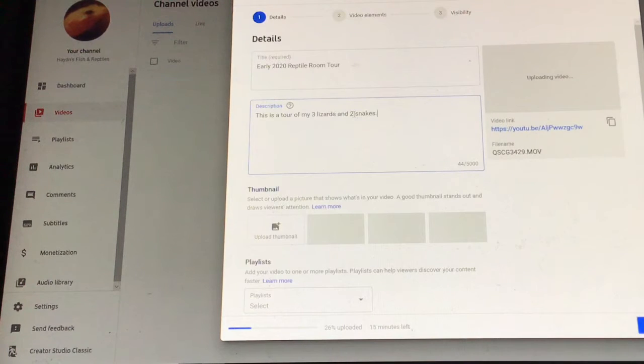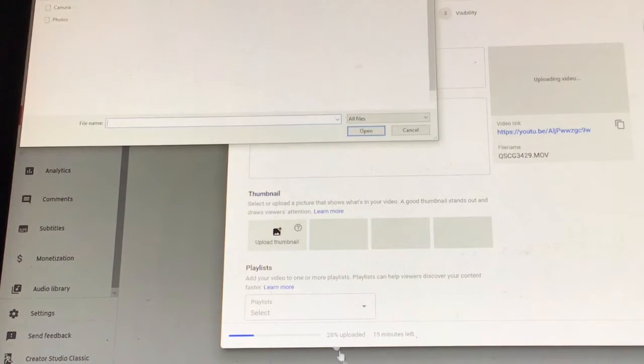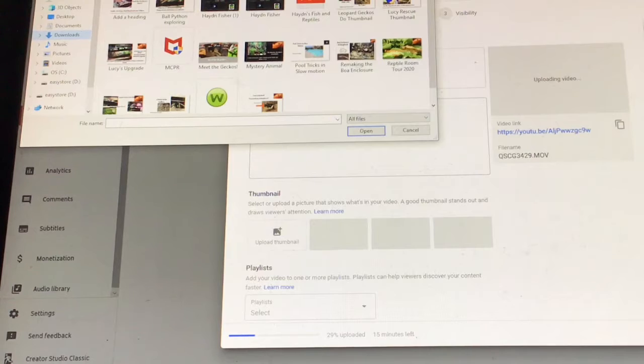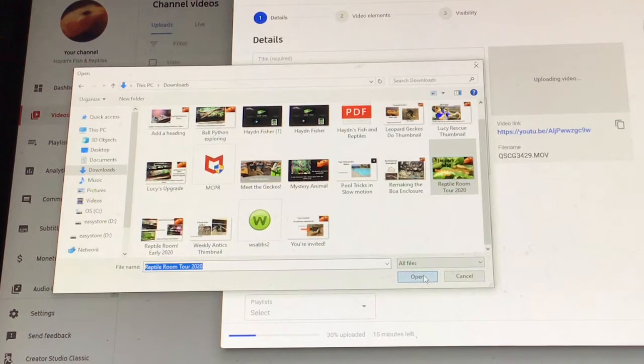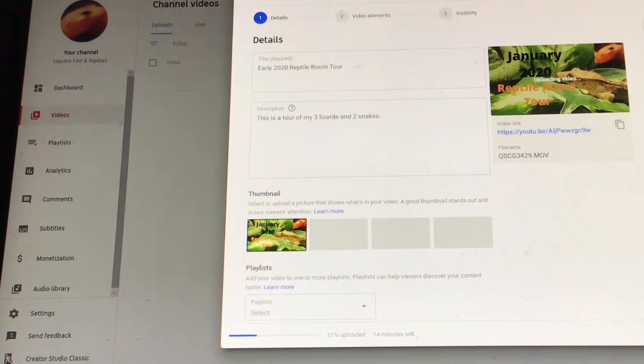With this being a vlog, I thought I'd do some behind the scenes. So I've got the early 2020 reptile room tour — a tour of my three lizards and two snakes. Let's go to the thumbnail. I'm going to go to downloads and move it down. I've got a good thumbnail now for the reptile room tour 2020. If you haven't seen that video, go watch it — I'm uploading it right now.